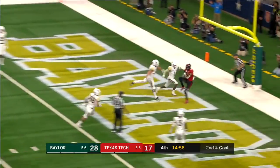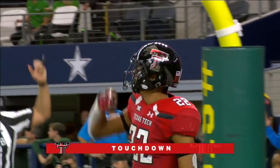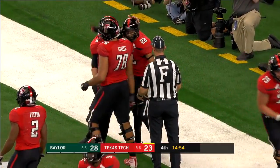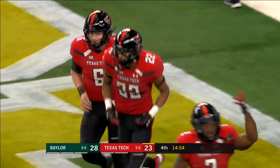Carter for the end zone — Touchdown, Texas Tech! Seth Collins. There's a tortilla flying in the air — that's a Texas Tech tradition. Multiple tortillas flying around the stadium right now. Big touchdown for the Texas Tech Red Raiders.